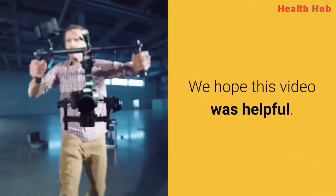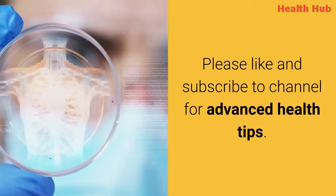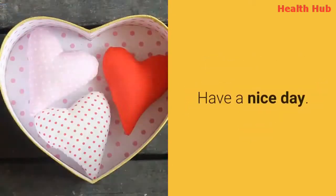We hope this video was helpful. Please like and subscribe to the channel for advanced health tips. Have a nice day.